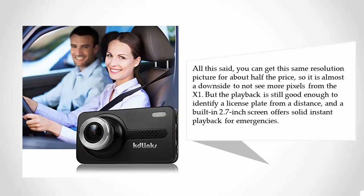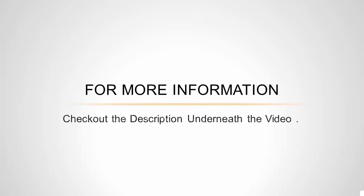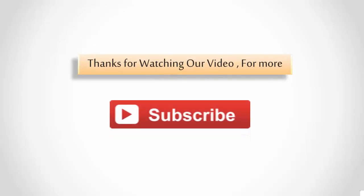You can get the same resolution picture for about half the price, so it is almost a downside to not see more pixels from the X1. But the playback is still good enough to identify a license plate from a distance, and a built-in 2.7-inch screen offers solid instant playback for emergencies.